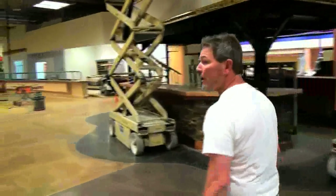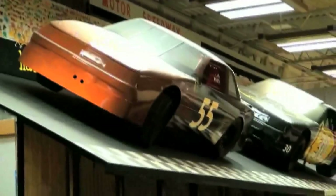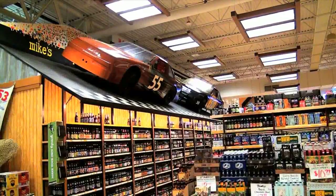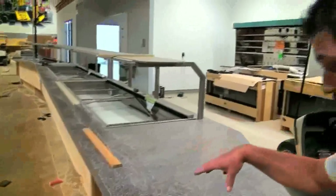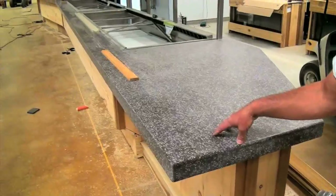They decided they wanted to incorporate NASCAR, so we made the top of the beer cave look like a racetrack and put full-scale NASCARs on it at a 15-degree slope, just like a racetrack. This is a 64-foot long olive bar that we made — as far as I know, this is the longest custom-made olive bar.